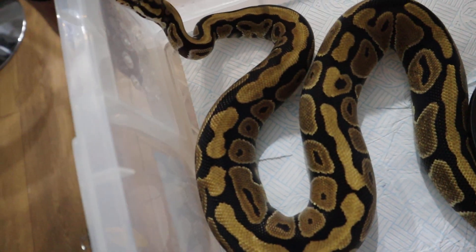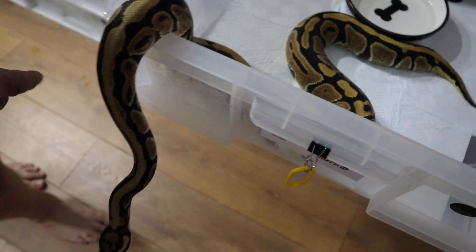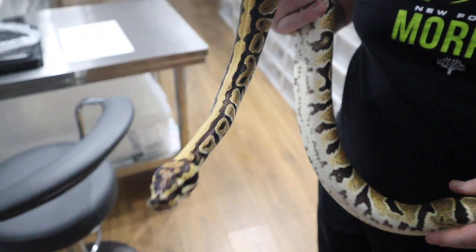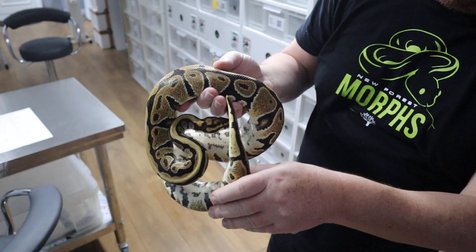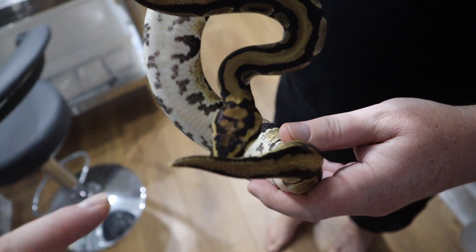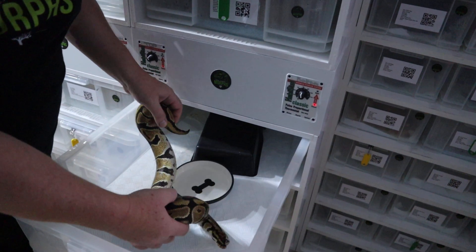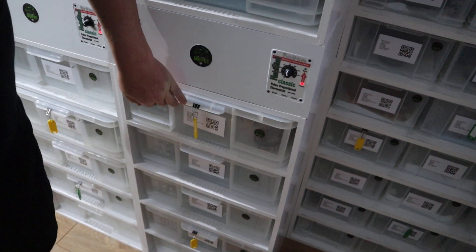This is the vanilla spotnose het clown — what a beautiful head. She wants to come out. She's got the white spot on her tail and the head clown markings. She's about 1,300 grams, so she'll probably be ready for next year. Bella is probably, once fully grown, going to be the most exciting of all our projects — she's an orange dream, yellow belly, leopard clown, possibly pastel as well, and 100% het clown, so she's got four genes in her.